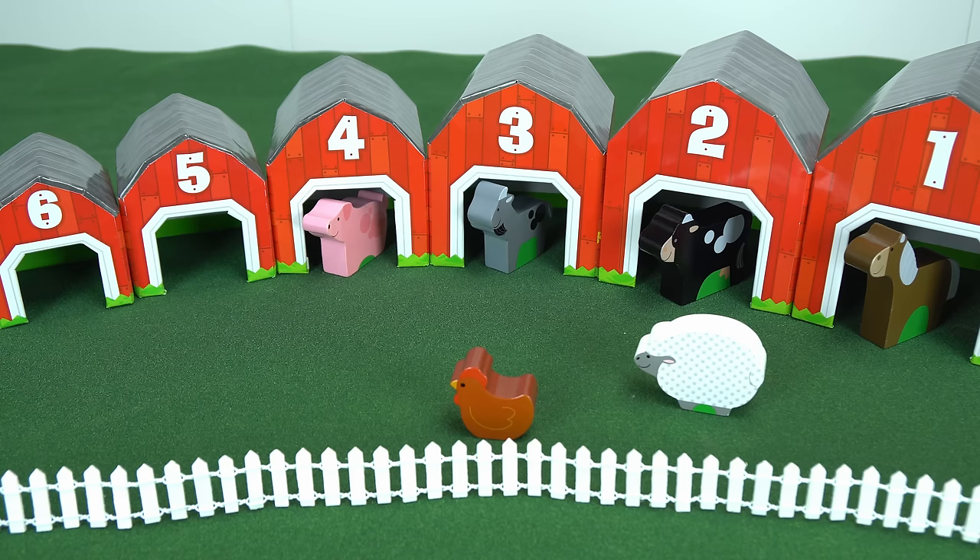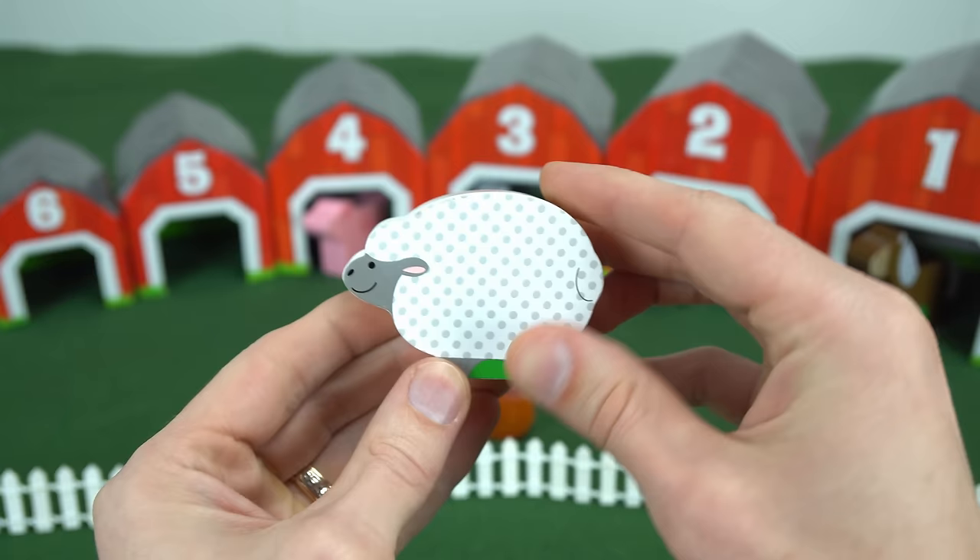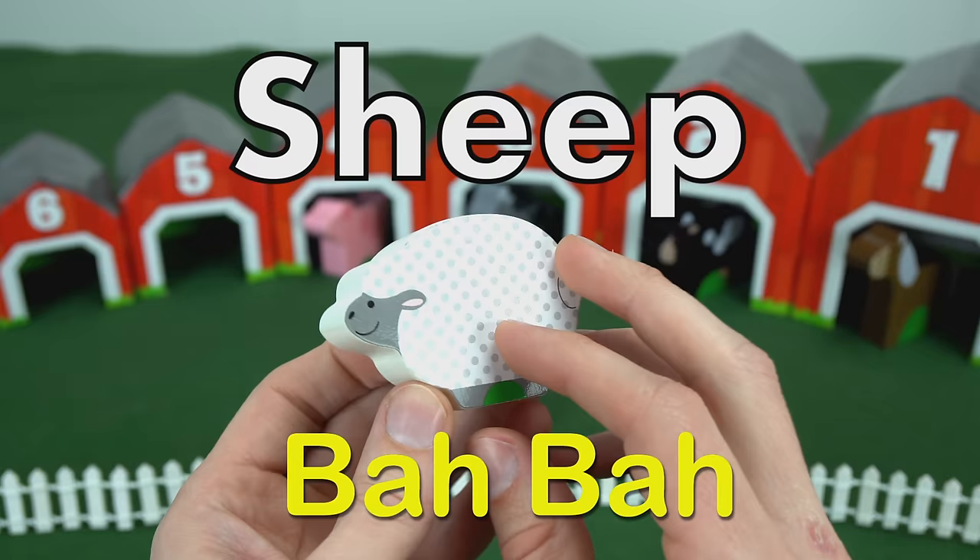Now we've got two animals left. This one is a sheep. The sheep says baa, baa, just like the goat. And on the back, it has the number five.